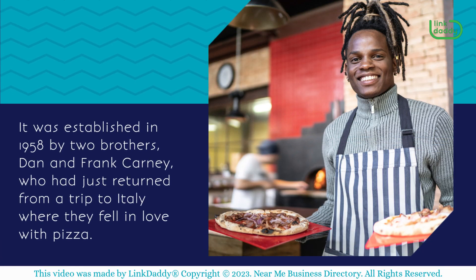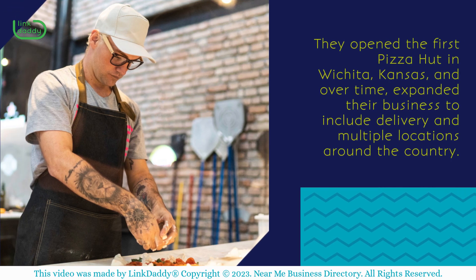It was established in 1958 by two brothers, Dan and Frank Kearney, who had just returned from a trip to Italy where they fell in love with pizza. They opened the first Pizza Hut in Wichita, Kansas, and over time expanded their business to include delivery and multiple locations around the country.